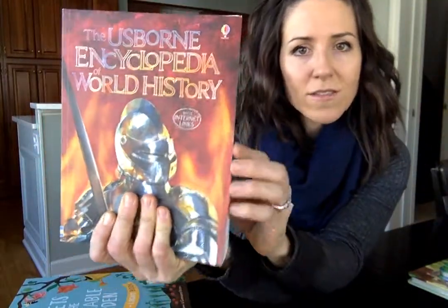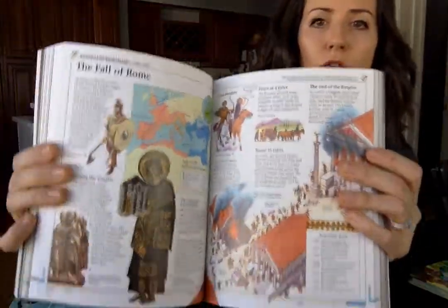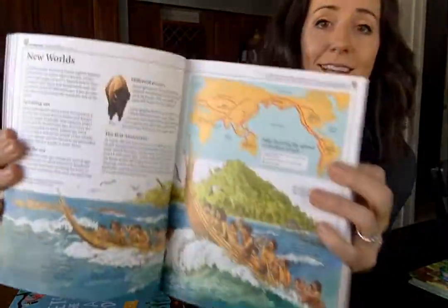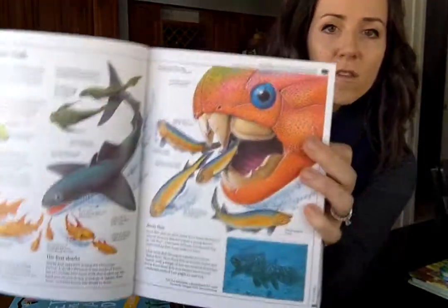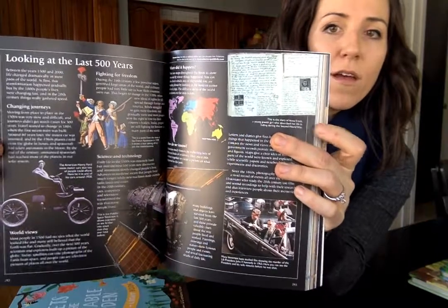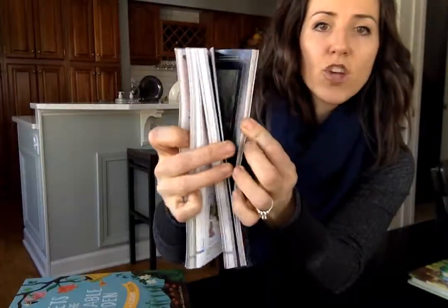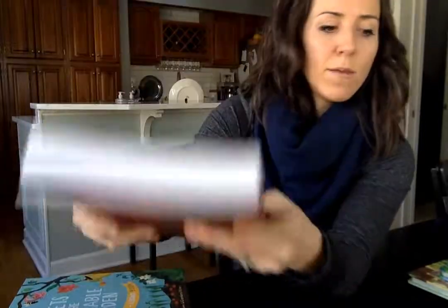Encyclopedias — Geography, World History, Science — these are so great to have at home. They're huge and they're internet-linked again, which I used to just mention without really appreciating it. But that is such a great help to have the internet links all ready for you so that your child can learn more in a multimedia way.